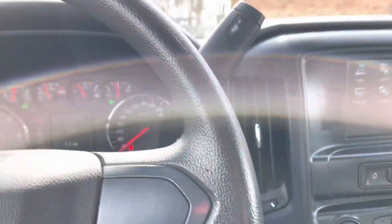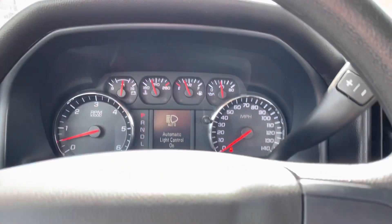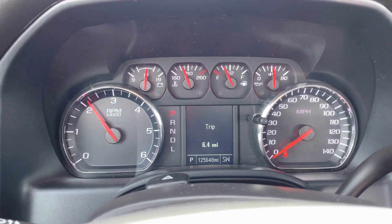Although the V6 is a great engine, it won't be able to tow much. On the cluster, exact miles are 125,648. No misfire, no agitation, no check engine, no airbag, not even a TPMS light.